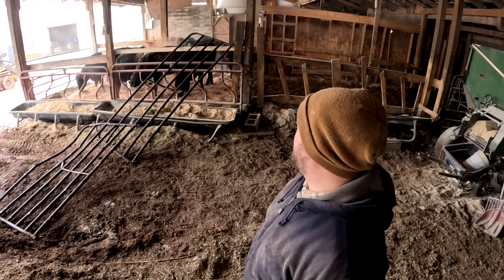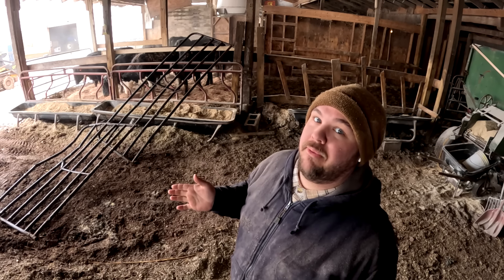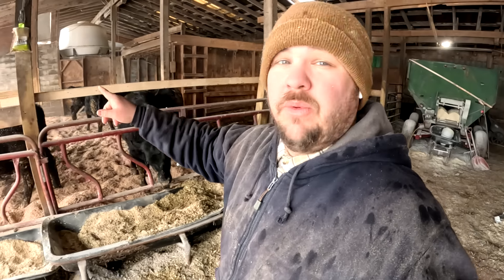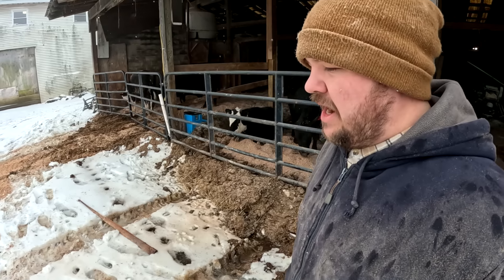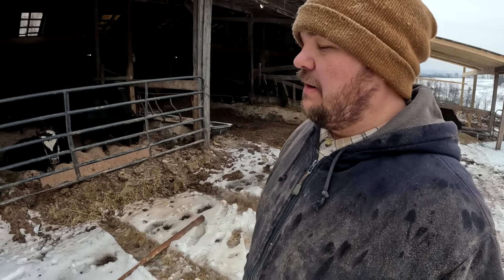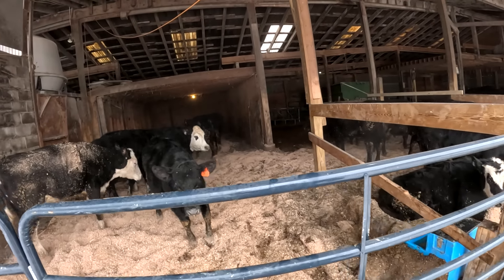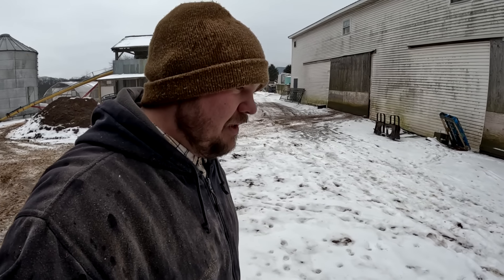They always get pretty fired up after you bed them up, so once you do that you've got to get out pretty quick so you don't get run over. After I got the gates pulled out of the pen I moved them over to where they usually are so everything is back in its place. I don't think I'm going to be able to get these guys taken care of because it's almost lunch, so I'll try and get a bale of hay put in there this afternoon if I can get some help. Oh yeah — they just broke a board with a big butt too. They get excited and don't realize how big they are.